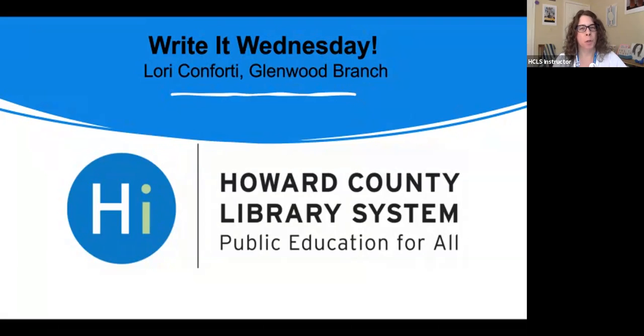Hi, everyone. Thanks for joining me today for another session of Write It Wednesday. This is Lori from the Glenwood branch, and each week we bring you creative writing tips, resources, techniques, and fun writing prompts to help you grow as a writer. So let's go ahead and get started.